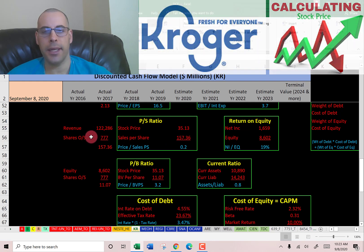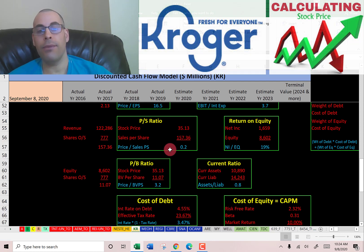I like to see a price to sales below 2.5 — they're at 0.2, so investors are paying 20 cents for one dollar of revenue. It's really common for supermarket chains to have low price-to-sales ratios because revenue is really high but margins are really low, so they have low earnings but high sales.